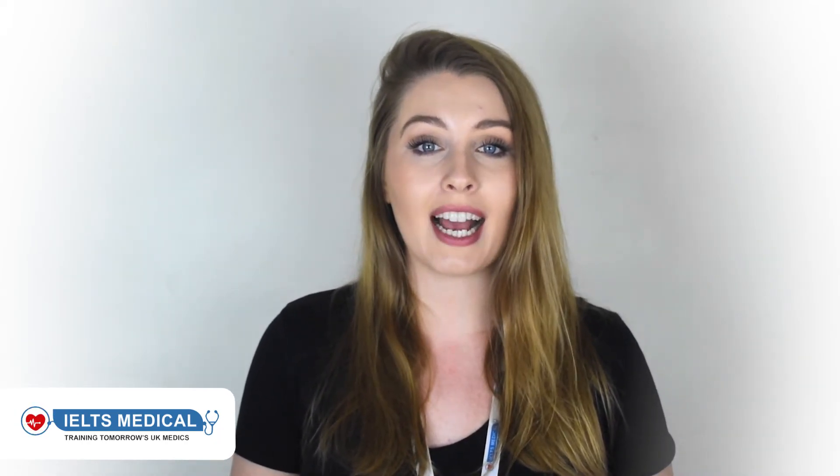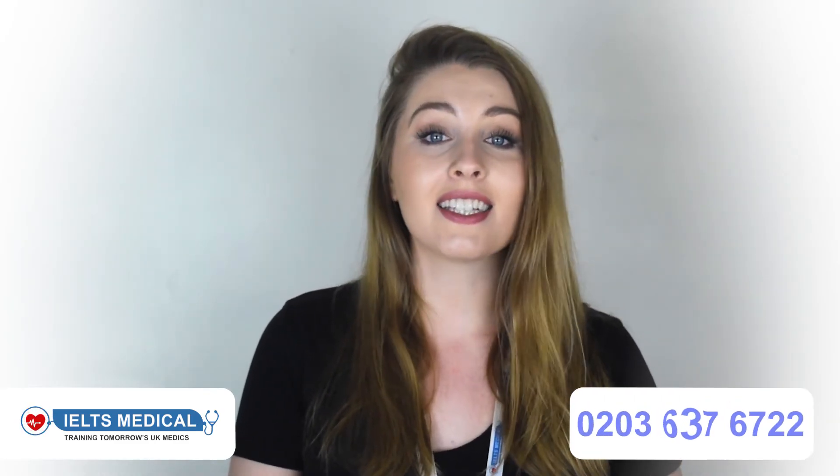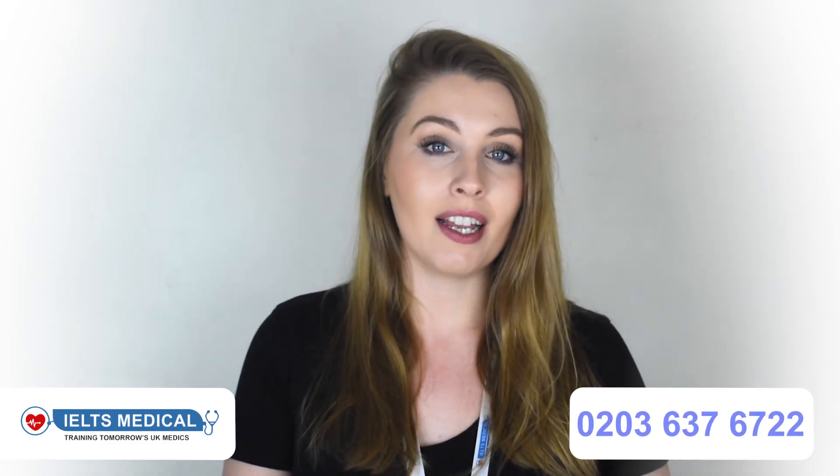Here at IELTS Medical we've seen nurses and midwives through the EU aptitude test and will help you to pass too. To find out more, give us an email or call today on 0203 637 6722. And as always, to your success.